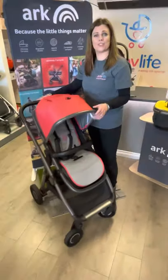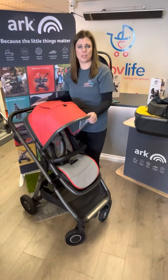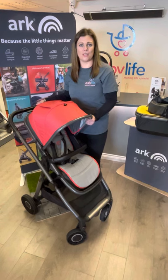We can't wait to have you in store to give you a full demo and show you all the amazing benefits of it. Check it out on our website babylife.store and call in for a full demo.